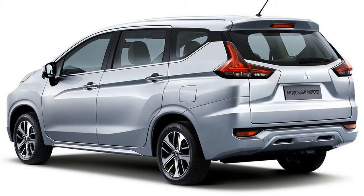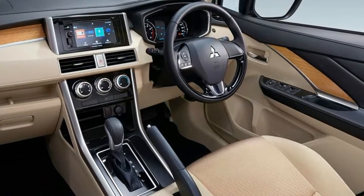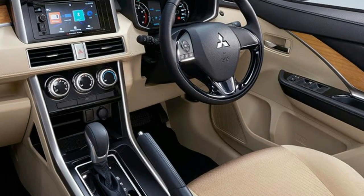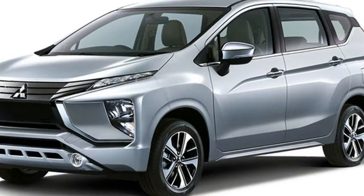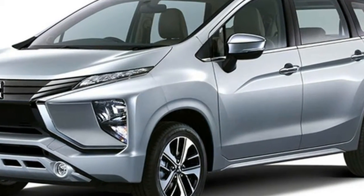Moving up through the different trim levels in select markets, Mitsubishi will be offering the Xpander with light driving assistance systems such as Hill Start Control. The top spec Xpander model features additional kit like keyless entry and a stop-start button.